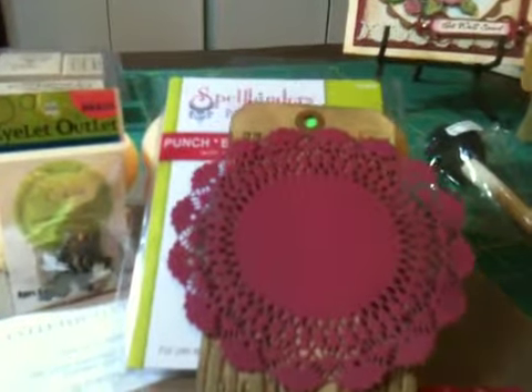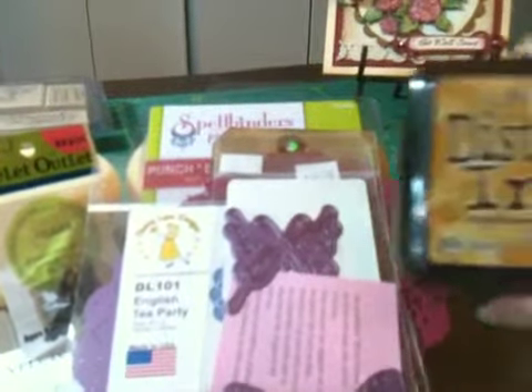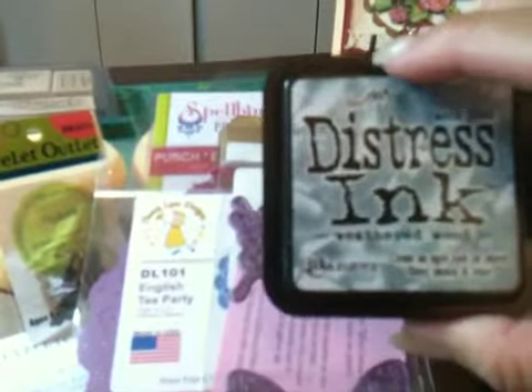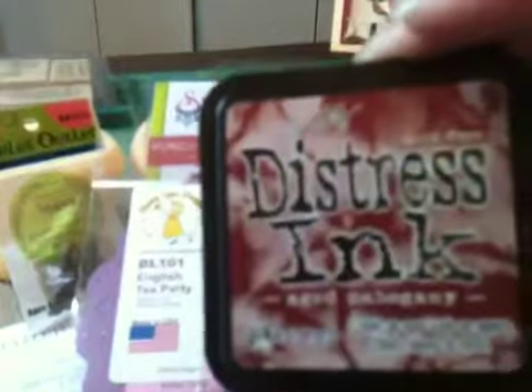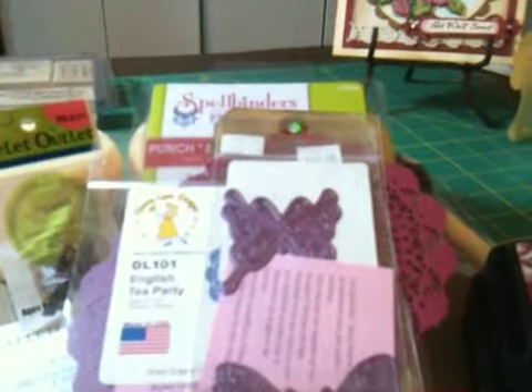So those are the two dies I got there and I love them. On to Mr. Tim Holtz. Over at his booth I got some distress ink that I can't find around here: Scattered Straw, Weathered Wood, and Aged Mahogany. I also got this little scrunchie thing that I'm going to play with — not sure what to do with it yet, but I'll have fun learning.